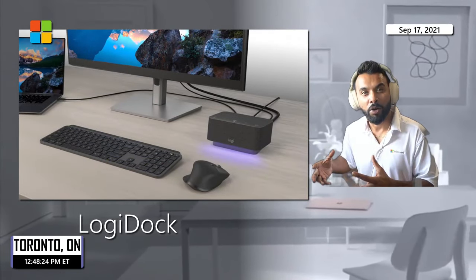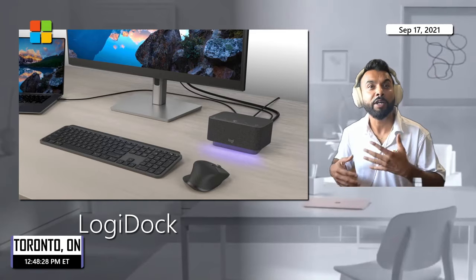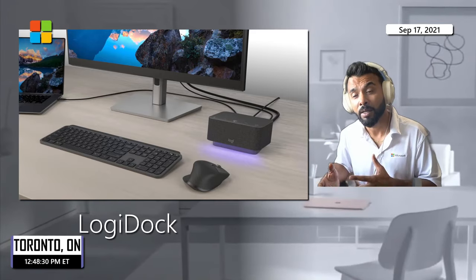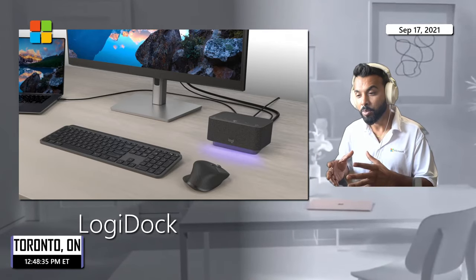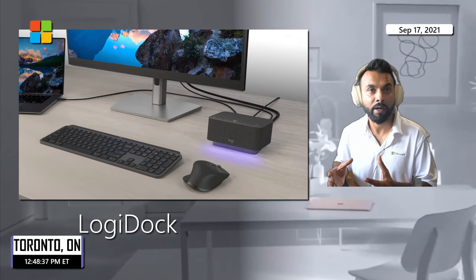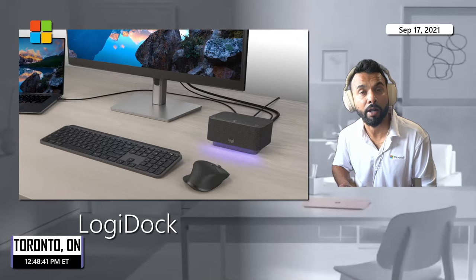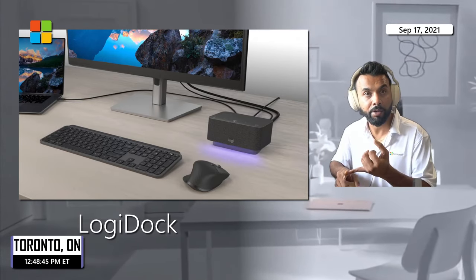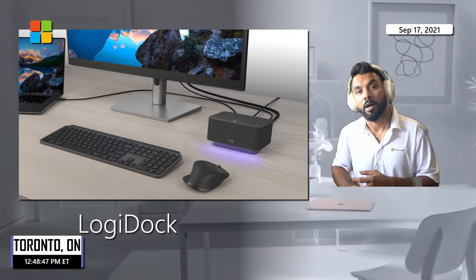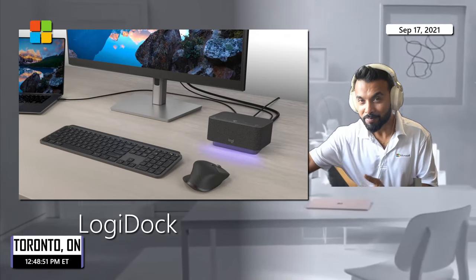When it comes to home setups, juggling headsets and mics can be cumbersome. An all-in-one solution like the Logitech Dock is amazing — almost like a speaker puck, but more importantly it has a dedicated Teams button, and combines the speaker and microphone together. Really cool innovation from Logitech.